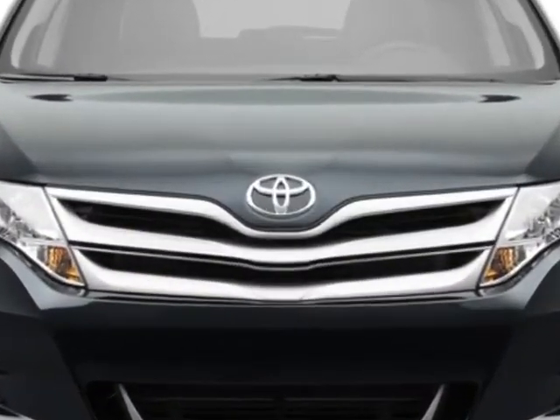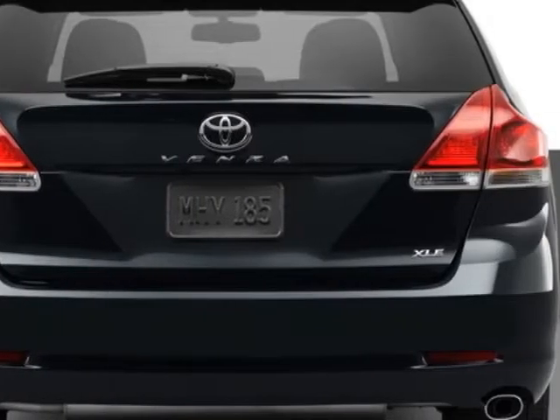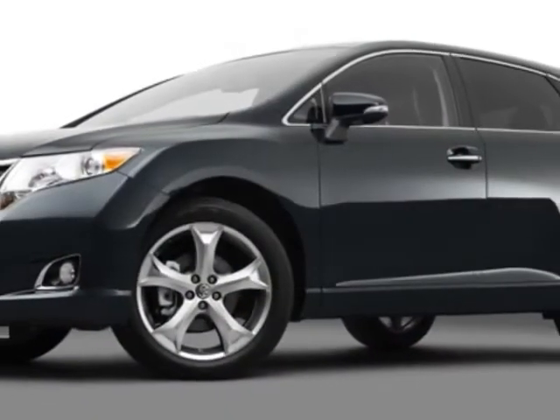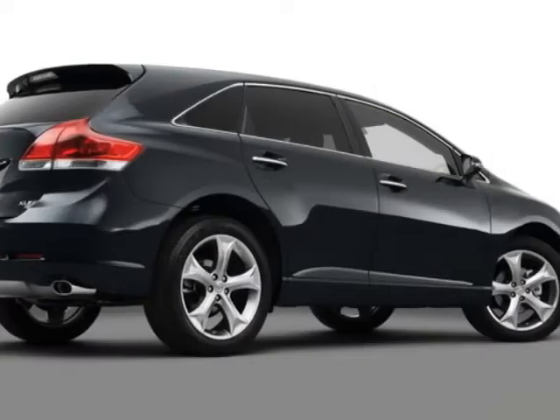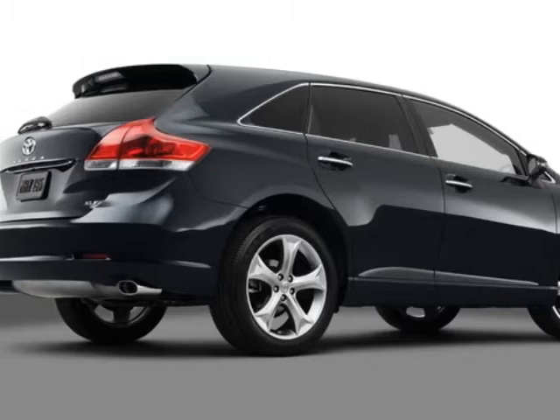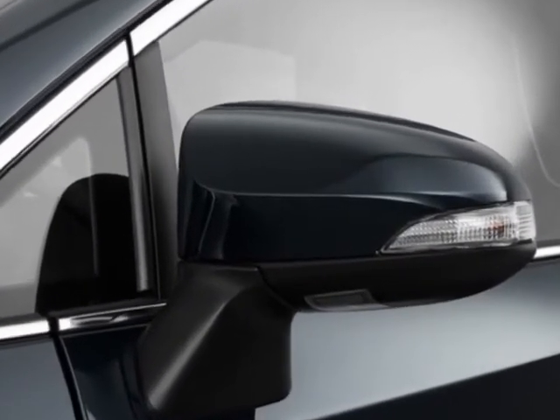Additional options for this vehicle include the Blizzard Pearl, Carpeted Floor and Trunk Mat Set, Rear Bumper Protector, 50-State Emissions, Cargo Net, Light Gray Leather Seat Trim, Special Paint, XLE Premium Package, Tow Prep Package, and the XLE Package.